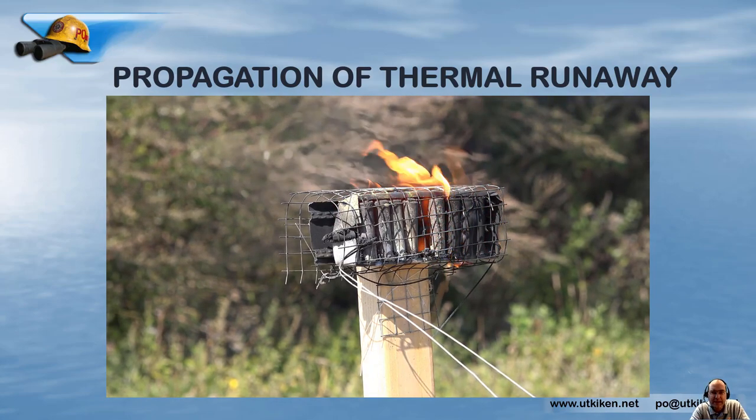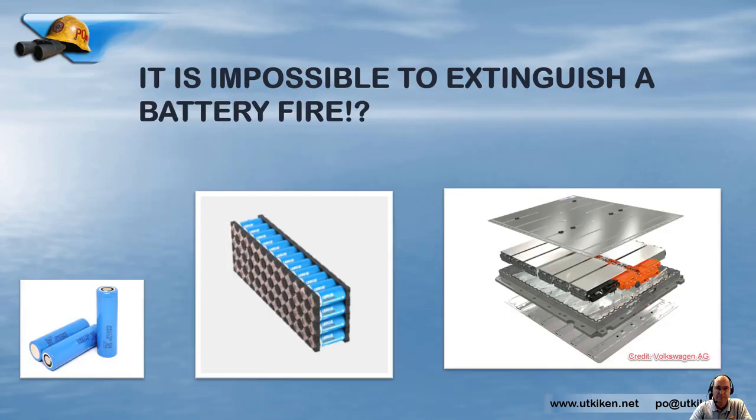If you want to stop the propagation of thermal events, you want to keep cells below 170°C. One thing we hear a lot is that it is impossible to extinguish a battery fire — and that could be right or wrong depending on what we're talking about. At the battery cell level, yes — during that short phase of thermal runaway it is impossible to put it out. But at the module or battery pack level, we certainly can affect the propagation of the thermal runaway, and that is very important to know.